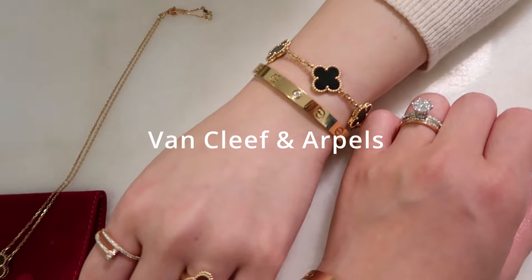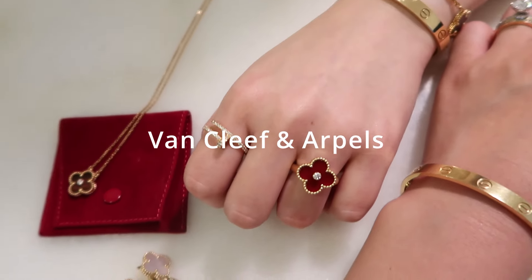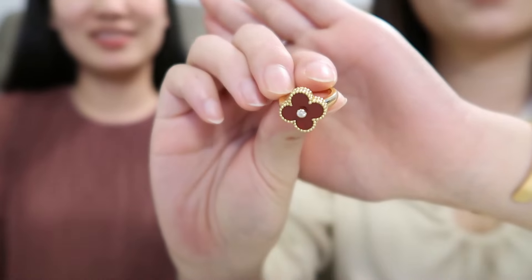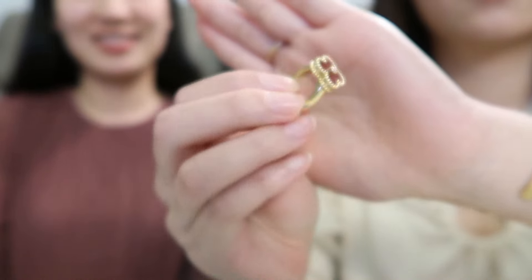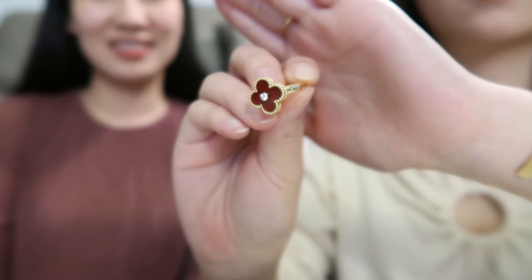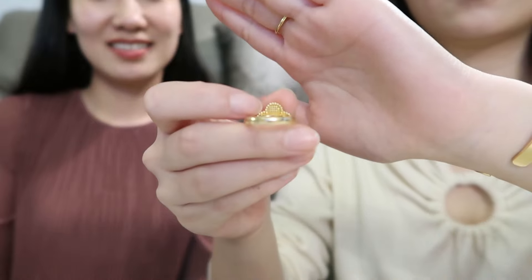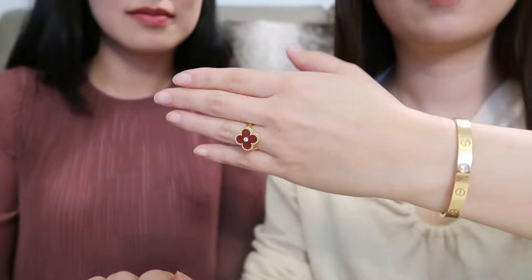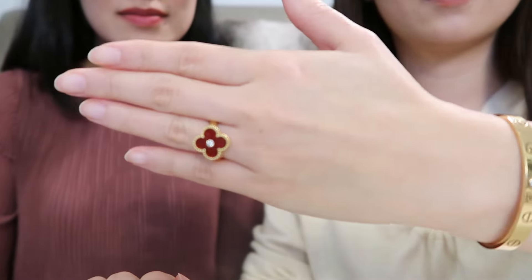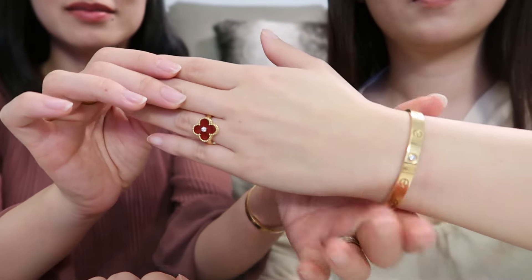The first Van Cleef & Arpels piece we wanted to show you is this beautiful Vintage Alhambra ring in yellow gold with a carnelian stone. The diamond on top of the carnelian is 0.06 carat. The red color looks amazing on yellow-tone skin. I absolutely love this ring — it is very feminine and very elegant, and I've seen a lot of people wear it as a wedding band or engagement ring.